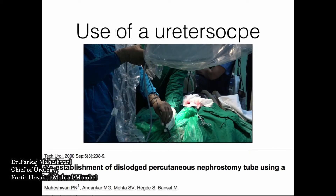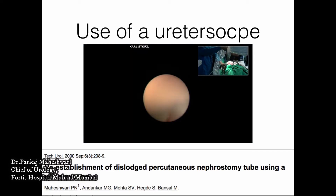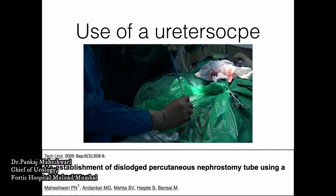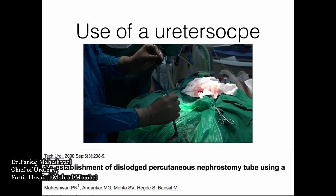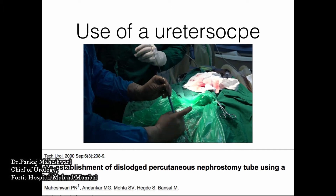If nothing else works, a ureteroscope could be used to probe the tract. If the guide wire is there, let the ureteroscope follow the guide wire. If the guide wire is not there, the ureteroscope follows the clot. Once you see the stone, a guide wire can be repositioned, and over that guide wire, Amplatz dilators can be used to reposition the Amplatz sheath.